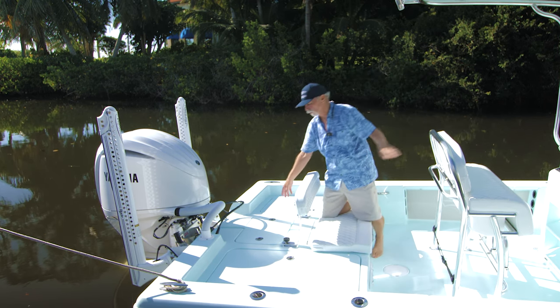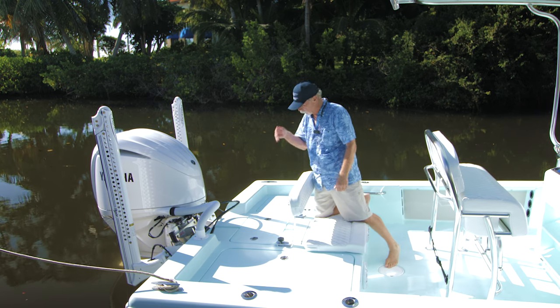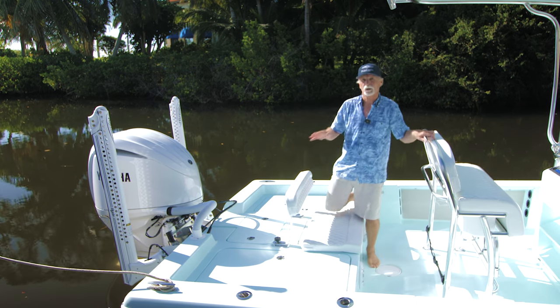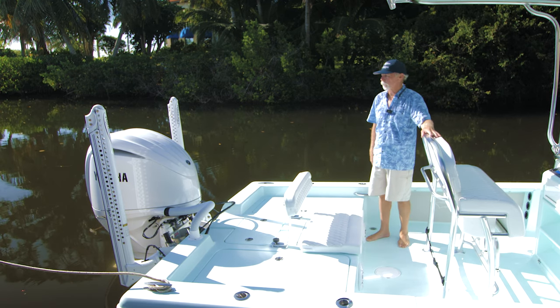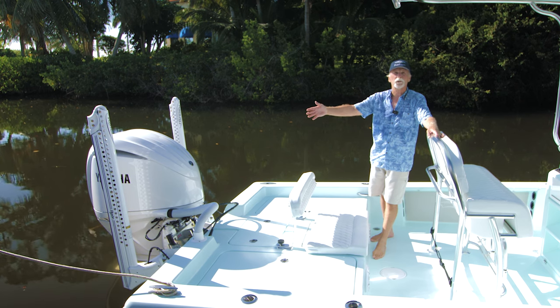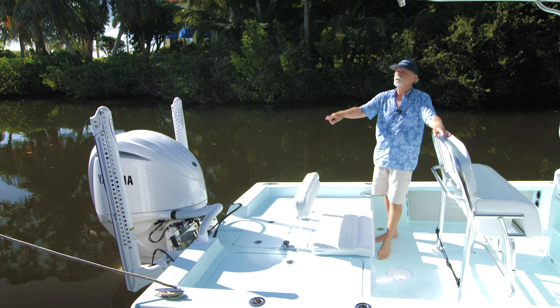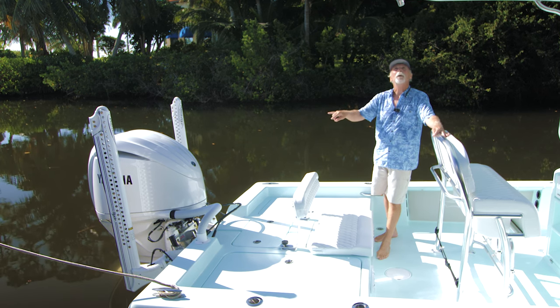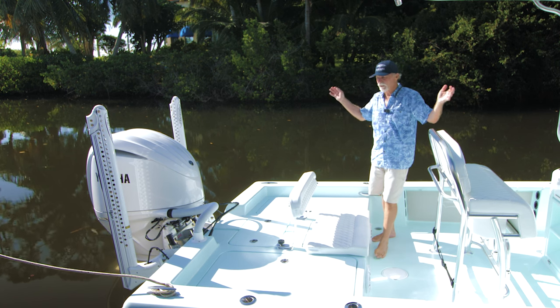Great bilge access as usual, with two releases on the hatch to get completely into the bilge — the bilge is also an absolute work of art, super proud of it. This is pretty much the standard motor: the 300 Yamaha on the Atlas jack plate, two Power Poles — eight-foot Power Poles — and away you go. This boat is ready to fish, yet pure, simple, and just stunning on the water.